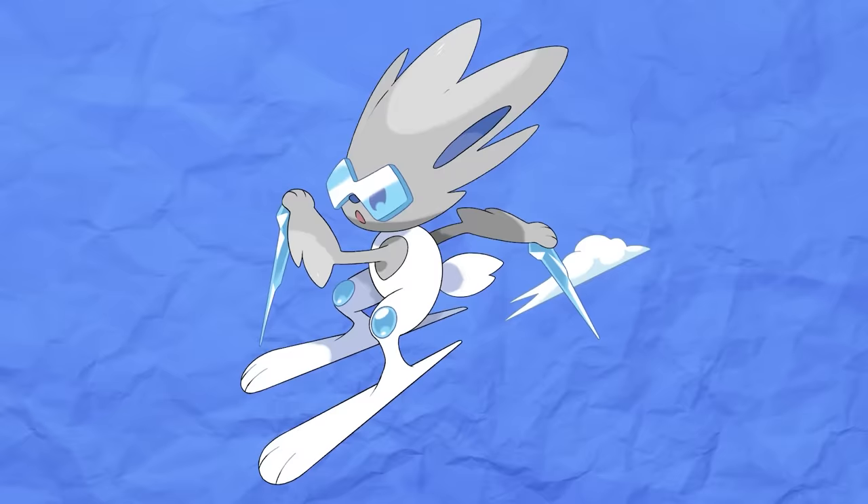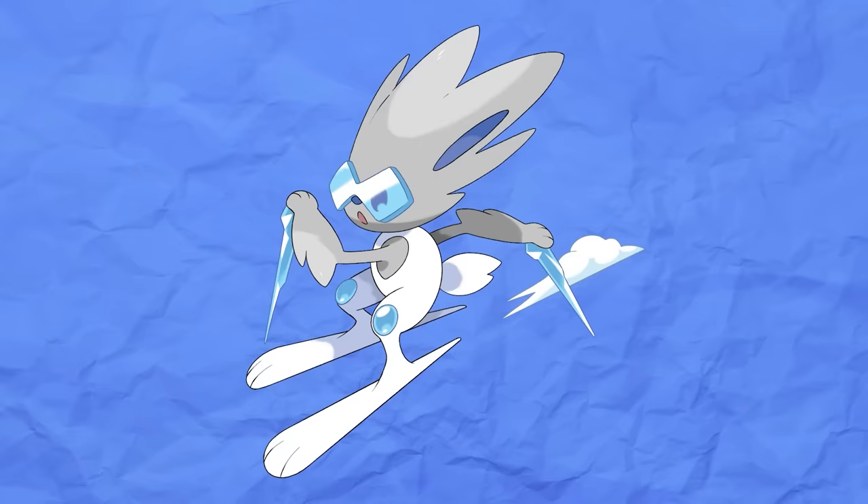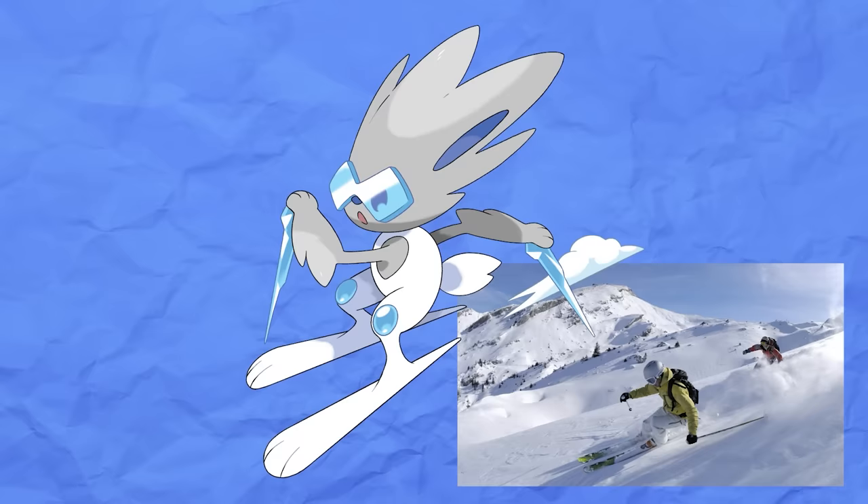For the Ice type we have Bunski from Oppo Fakemon's Metis region. Naturally this frosty fellow with his goggles, snowsuit-like fur, long feet, and name are inspired by skiing. As such, this Pokémon's favorite pastime is speeding down slopes. The higher up the mountain and more risk involved, the more fun it is for this Pokémon.